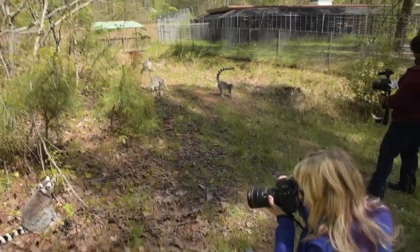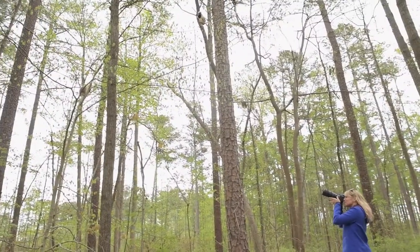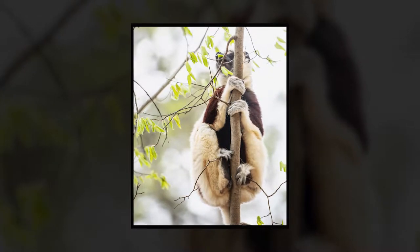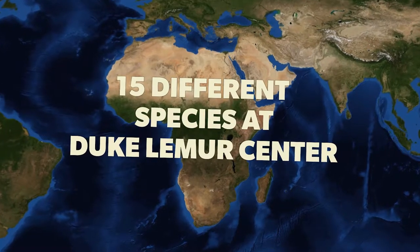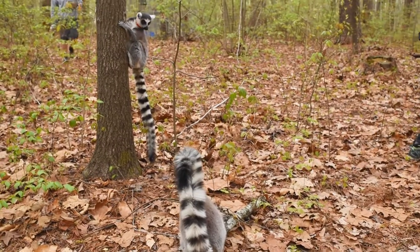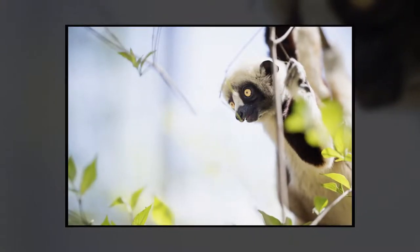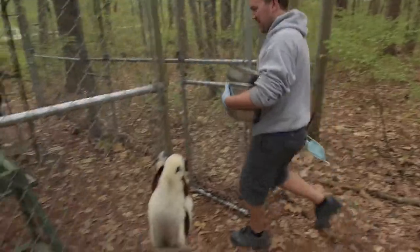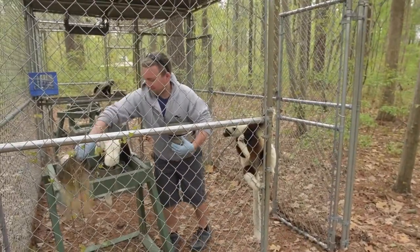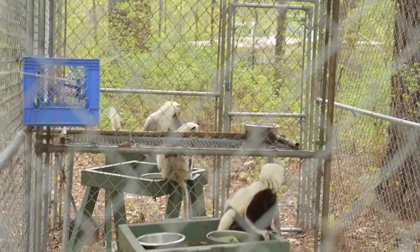It's the ring-tailed lemurs and the Coquerel's sifakas. Is this true that this is the largest collection of lemurs outside of Madagascar? Both in number and number of species. There are fifteen species here, and about a hundred in Madagascar. Researchers can spend months in Madagascar and get very little usable data for behavioral research, and the presence of people can impact behavior. Here the lemurs do their natural behaviors without fear of humans, so they can be really valuable for researchers.